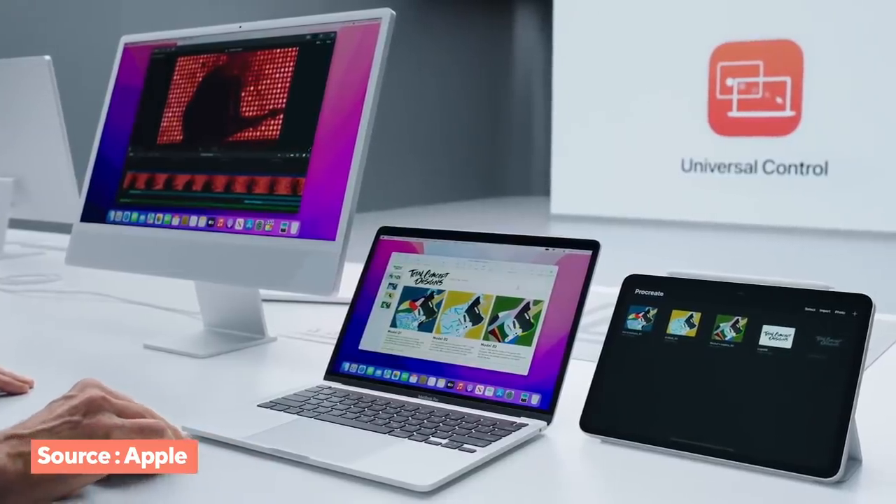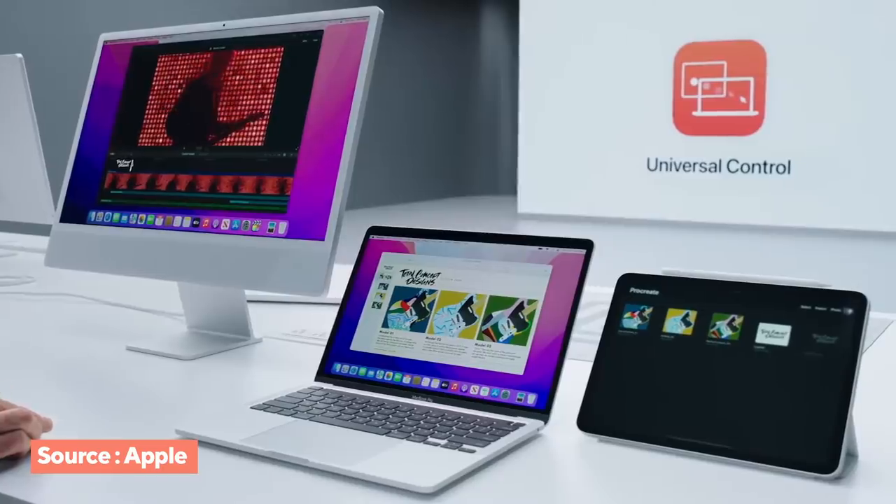With things like Xcode Cloud and Universal Control, the lines are blurring. It's not as much about using your iPad as a MacBook or your MacBook as an iPad, but they all have their place in the beautiful Apple ecosystem. Universal Control is actually really cool — it's an update with the new macOS, iPadOS, and iOS. It allows you to use your mouse across your MacBook, your iPad, and even your iMac, so it can work beyond two devices.